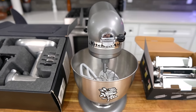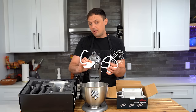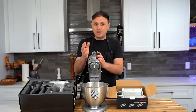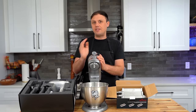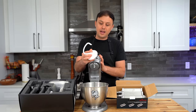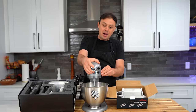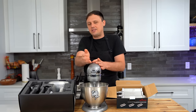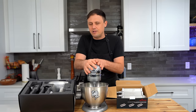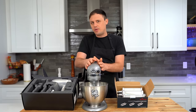Last but certainly not least, I have the KitchenAid stand mixer, which comes with a whisk, a paddle, and a dough hook. I use this mostly for baking — especially things like creaming butter and sugar. This is one of the cheaper models that doesn't have the most powerful motor, so if you're going to use it a lot for bread making, I'd definitely opt for a more powerful one. I'm all about buying equipment that may possibly last a lifetime.